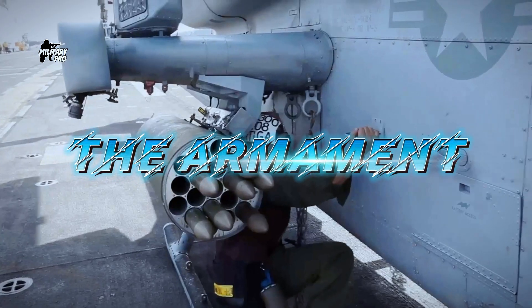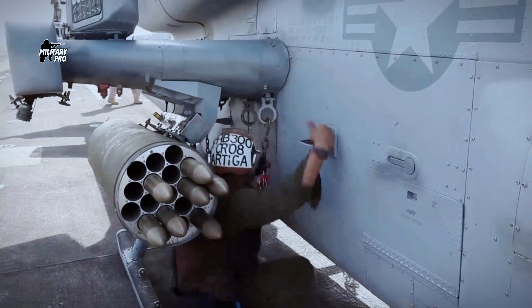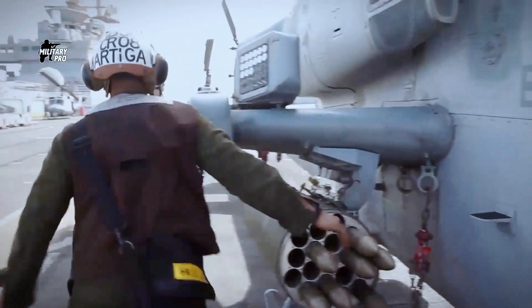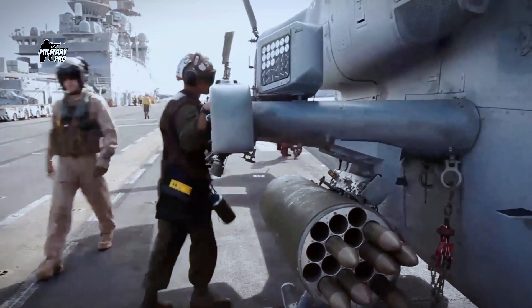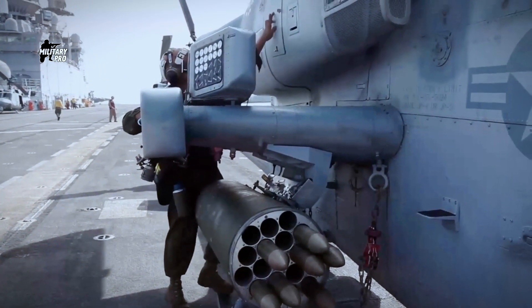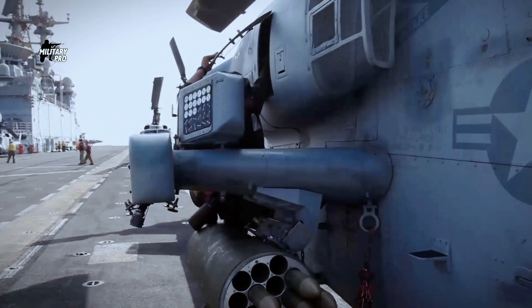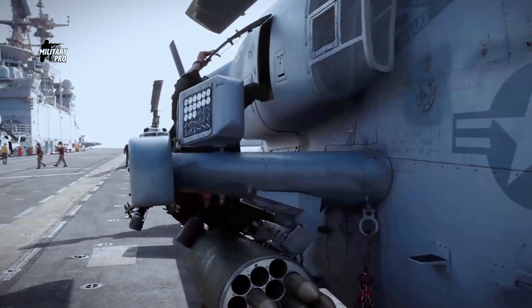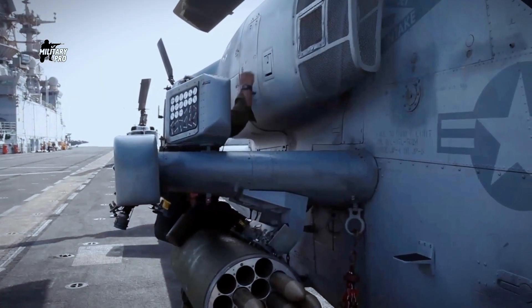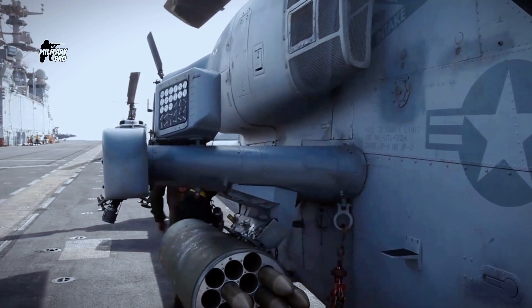There is a turret under the nose of the helicopter, armed with a three-barrel 20-millimeter cannon carrying 750 rounds of ammunition. The cannon fires at a rate of 675 rounds per minute. The turret can pivot to both sides as well as up and down, and is controlled by the co-pilot gunner seated at the front. The pilot in the rear can also fire the turret if it is locked in the forward position.